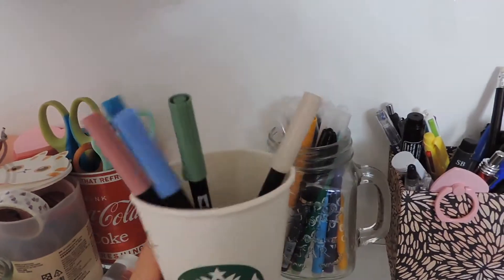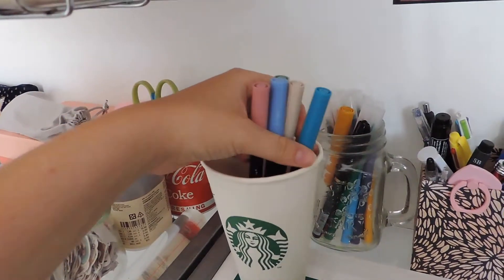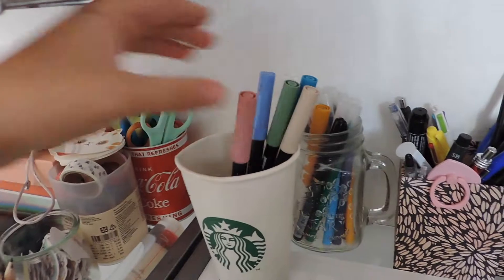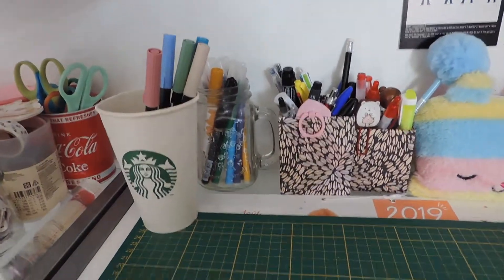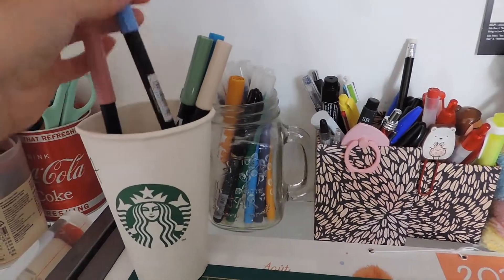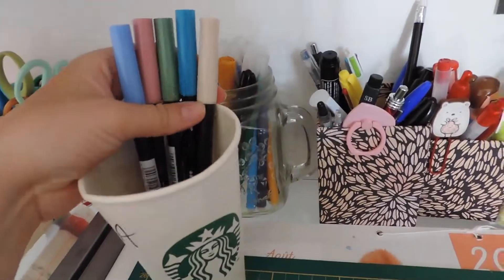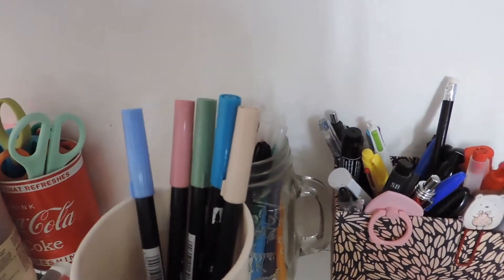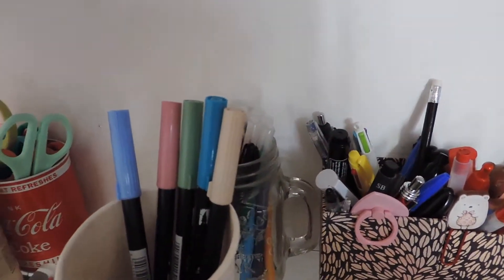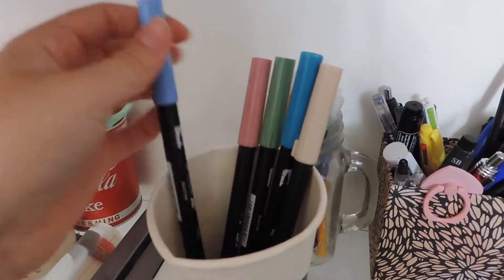This is just a cup from Starbucks, and I decided to store my Tombow pins in here. I don't have that many — only five — but I didn't know where else to store them because I needed a really tall cup since they're just really tall. I buy one every once in a while, not in bulk.